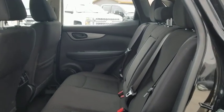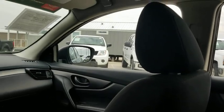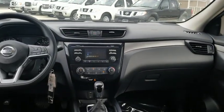Overhead console, remote keyless entry, brake assist, panic alarm, rear window wiper, cloth seat trim, driver vanity mirror, front reading lamps.